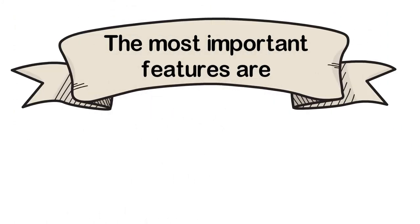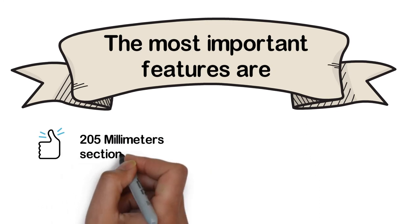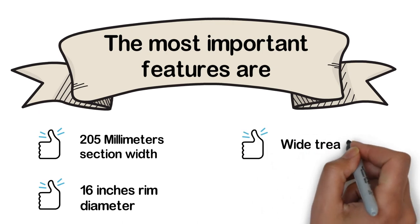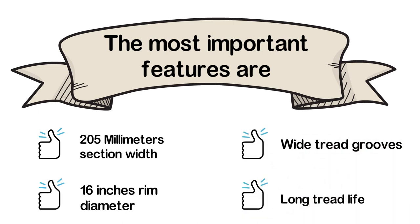The most important features are: 205 mm section width, 16-inch rim diameter, wide tread grooves, and long tread life.